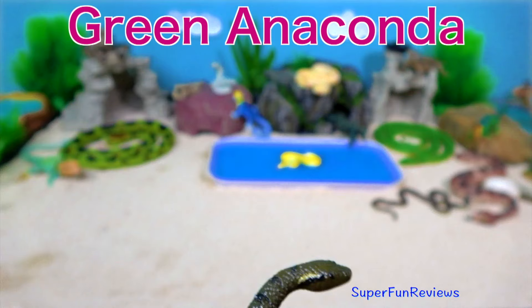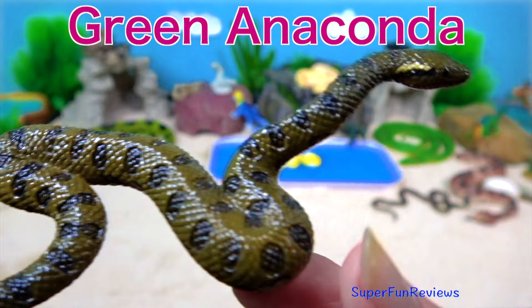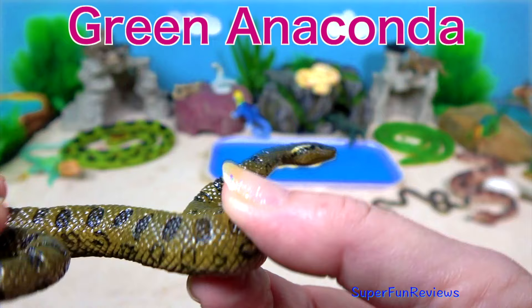The green anaconda hunts on land and in the water. It prefers water where it can move with ease. It can stay under the water for 10 minutes before it comes to the surface to breathe.